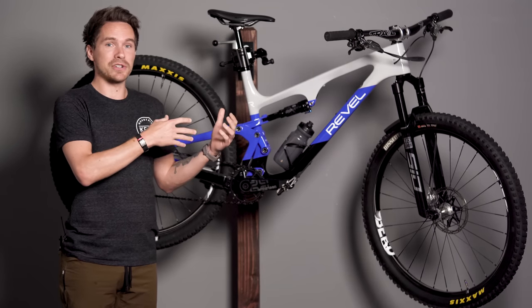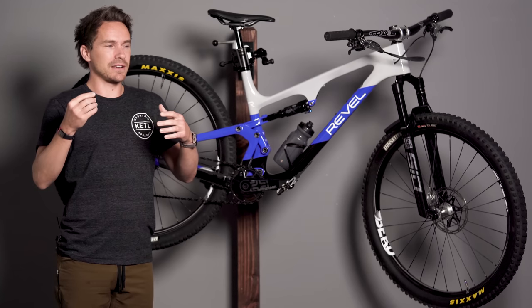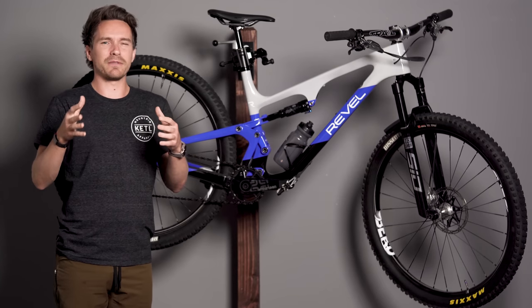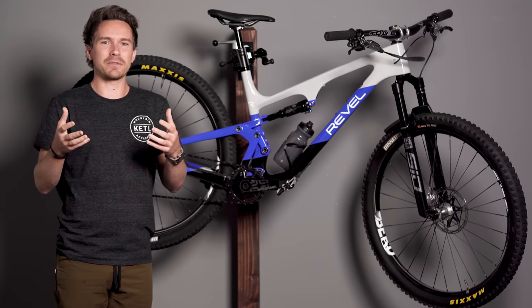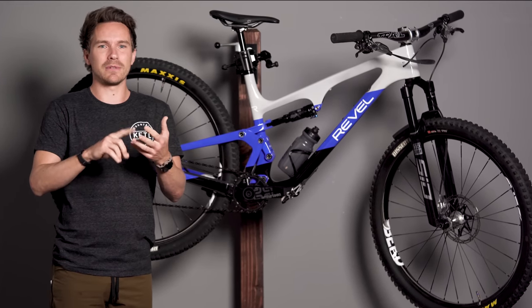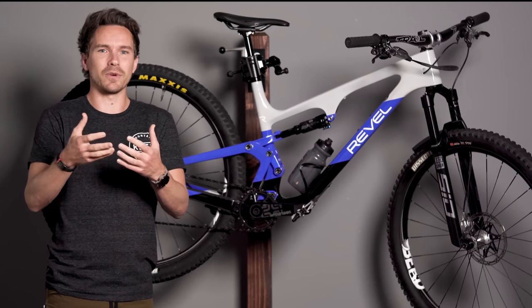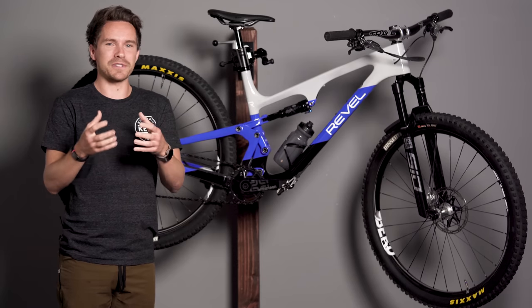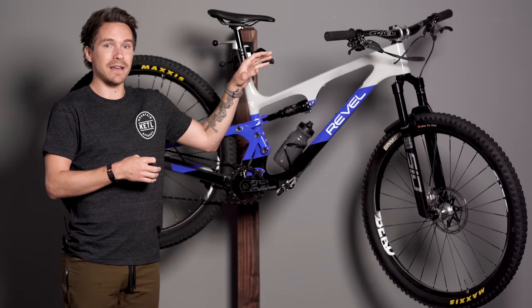This frame is a size large. I'm 5'8", not tall by any means, and I just kind of prefer roughly a 470 reach. I don't really look at or care too much about whether a brand calls it small, medium, large, or extra large — I'm more just interested in what the reach number is, because that's what matters anyway. A 470 reach, I really like and prefer when I pair it with a 32mm length stem.